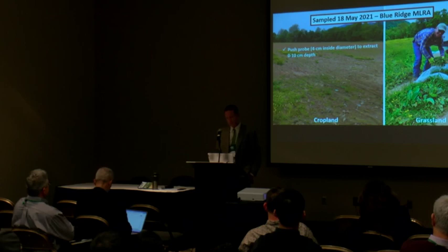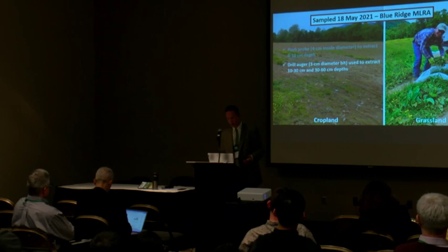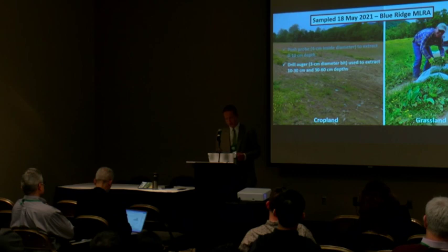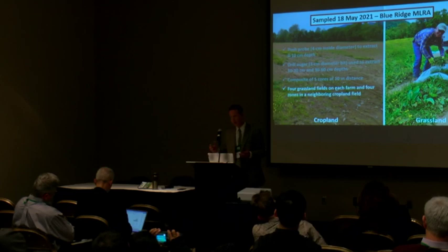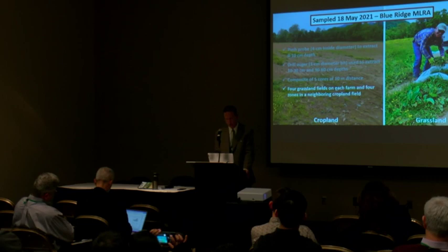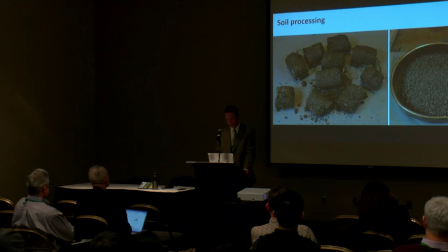Four grassland fields were sampled on each farm — four different paddocks, sometimes geographically disparate — and four zones in a neighboring cropland field. The soil processing was not typical two millimeters, but we saved only to 4.75 millimeters in our lab, trying to keep some of the aggregates of the soil. We need to homogenize to get a good subsample since we're only analyzing a very small portion of the soil.